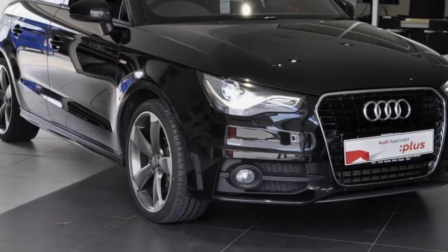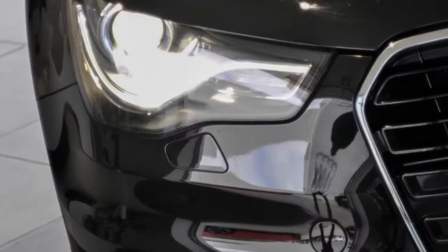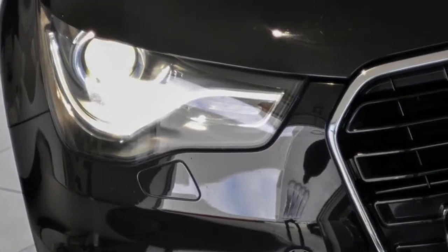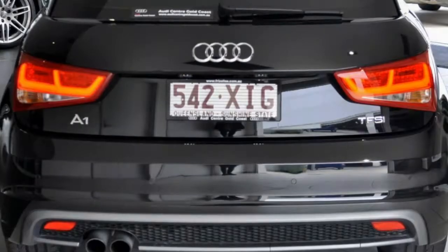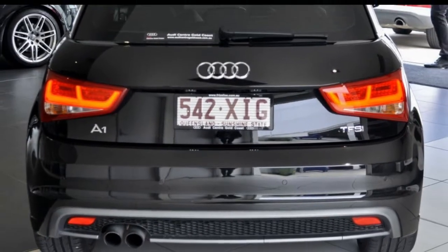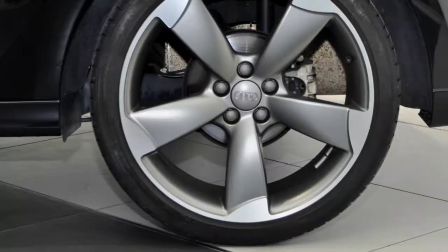You'll simply love this 2014 Audi. This has an efficient 1.4-litre engine and a smooth shifting automatic transmission. The attractive black exterior is complemented by its stylish interior. This vehicle has all the features you could dream of.